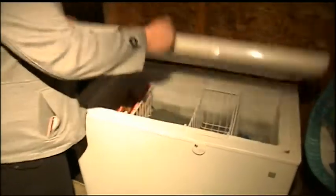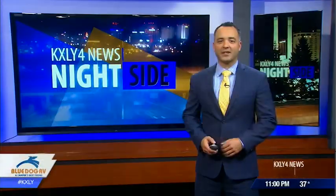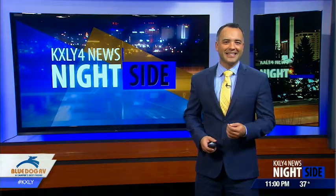You've heard of criminals stealing cars and bikes, but what about food? It happened to one Spokane family who lost hundreds of dollars in frozen meat to a hungry thief. Good evening and thanks for staying with KXLY. I'm Aaron Luna and this is Nightside.